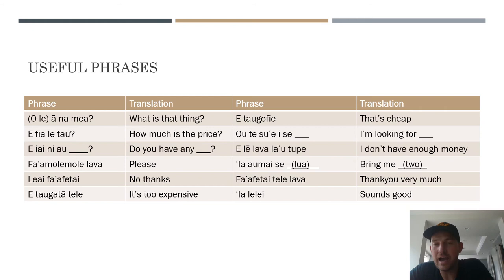You can also insert a number — like 'lua' for two — to say 'bring two.' So for example, if you ask 'e ai ni au fangu inu?' — do you have any bottled drinks? — and they say 'e ai,' you can follow up with 'yai amai si lua' or 'si toru,' 'si fa' to say bring two, three, or four. The situation in most of these shops isn't like the US where you pick out products and go to a cash register. You're speaking to the shopkeeper and they get the inventory and bag it for you — you can't just grab it yourself.